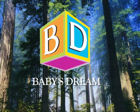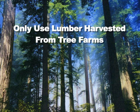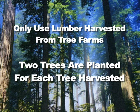Baby's Dream's desire to be environmentally friendly is why they only use lumber harvested from tree farms. They employ a commitment to plant two trees for each tree harvested.